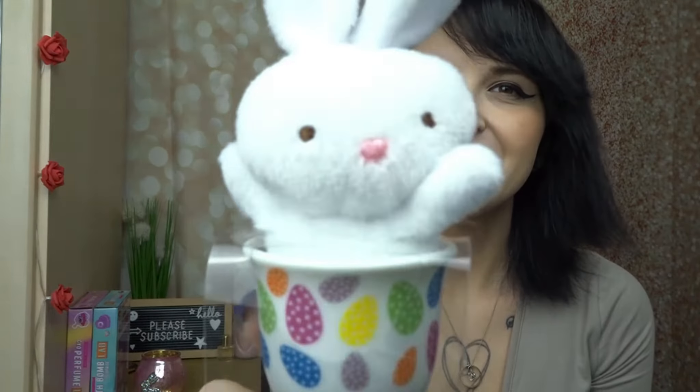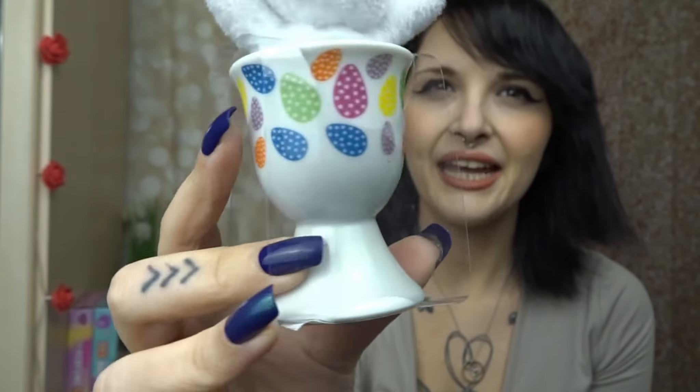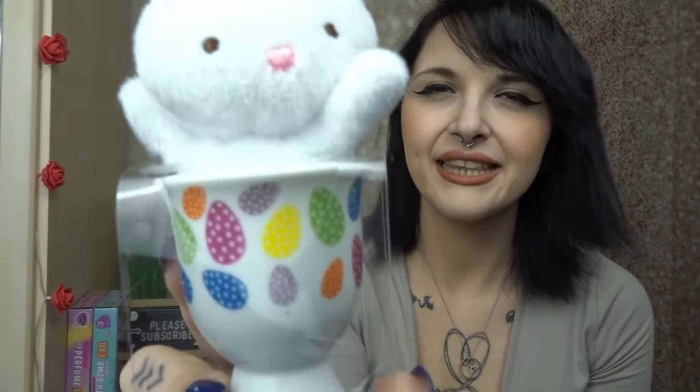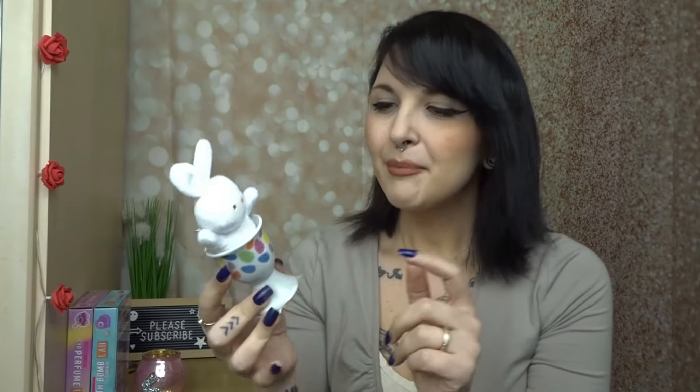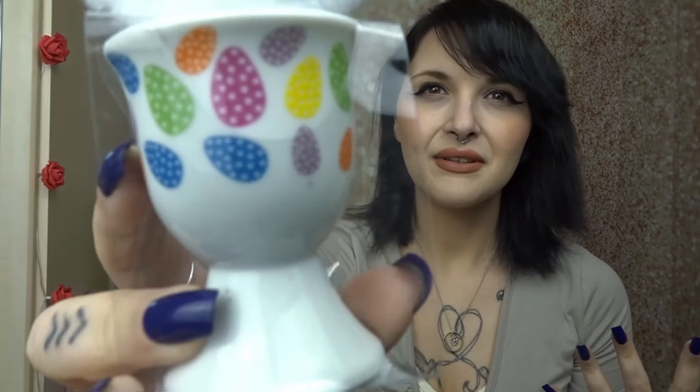And then I saw this adorable little thing. So it is just this cute little bunny in this egg holder for like dippy eggs and things — oh look at his little face. I couldn't leave him, he was adorable. So I picked him up. I actually do need some egg cups, so that's good for me, but I also get a cute little bunny in it too. Great for adult children like me, or the kids — the little eggs on there are super cute.